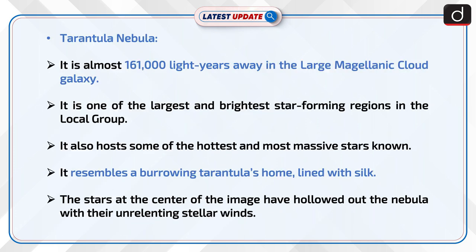The Tarantula Nebula is almost 161,000 light-years away in the Large Magellanic Cloud Galaxy. It is one of the largest and brightest star-forming regions in the local group, and it hosts some of the hottest and most massive stars known.